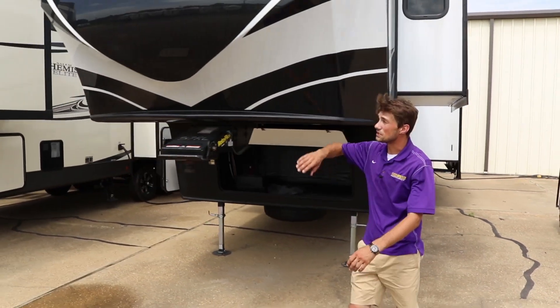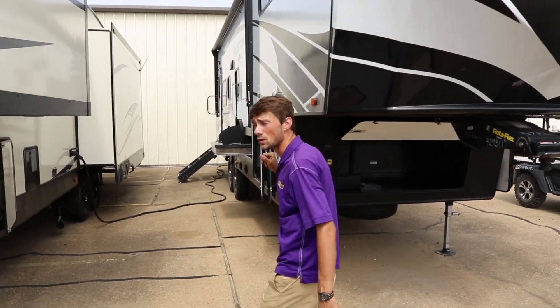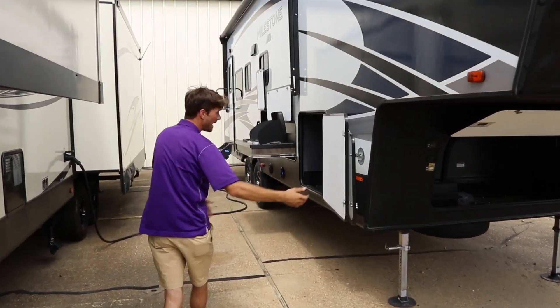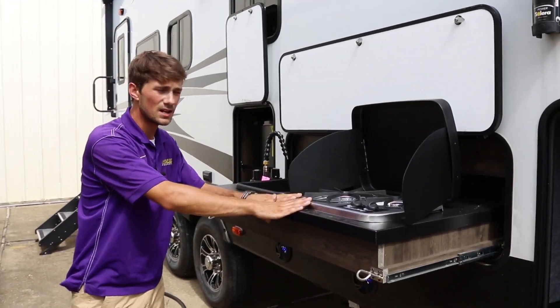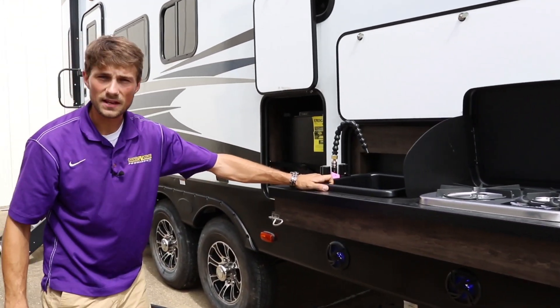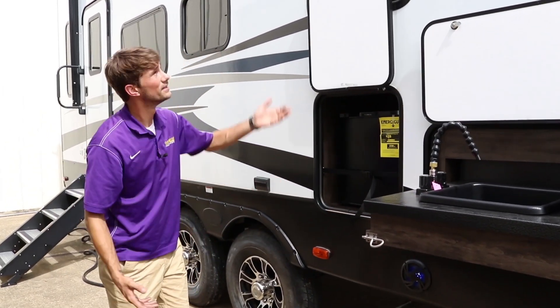We'll continue to move around. You can see you do have a fiberglass front side, as well as ample amount of storage here and here. We also have an outdoor kitchen benefit on here — we've got the cooktop, we've got the outdoor sink, and the mini fridge, all conveniently located under your awning.